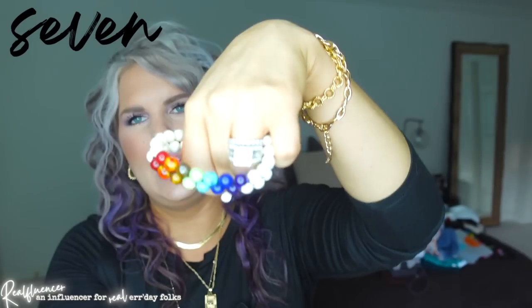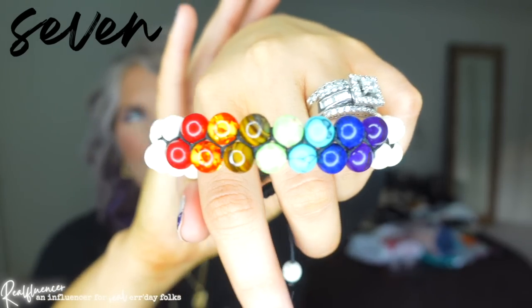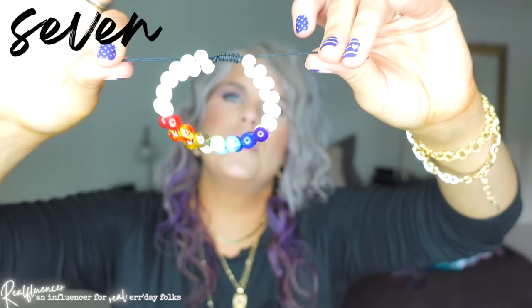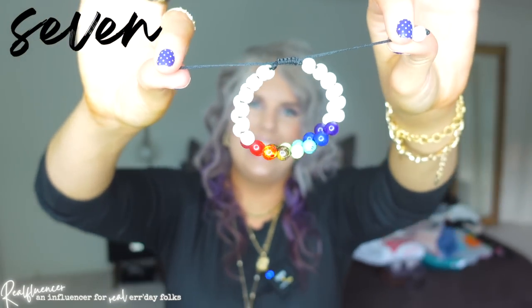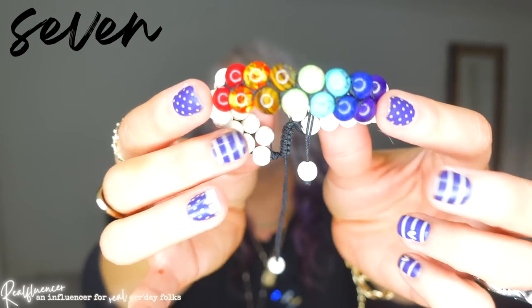Check out this bracelet — it has adjustability in the back. I'm very impressed by this. This is heavy — not like weirdly heavy, but way heavier than you'd think. The construction here feels very nice. I love the colors for summer; it would look really cute stacked with other bracelets, by itself, or even with a watch.